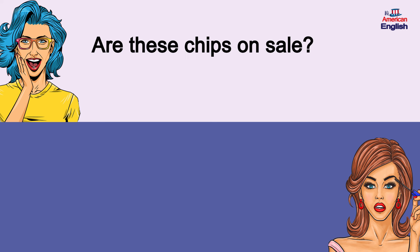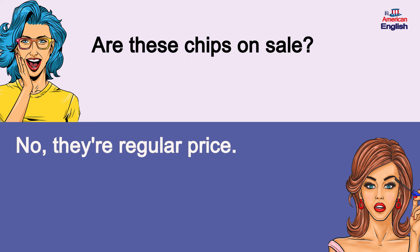Are these chips on sale? No, they're regular price. Are these chips on sale? No, they're regular price.